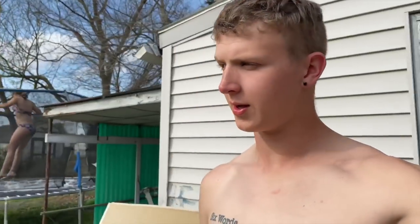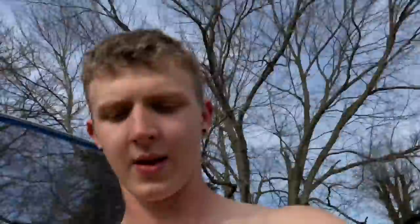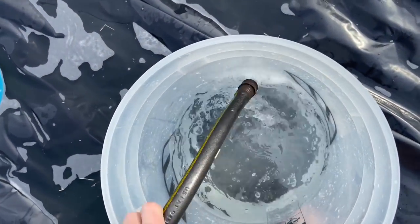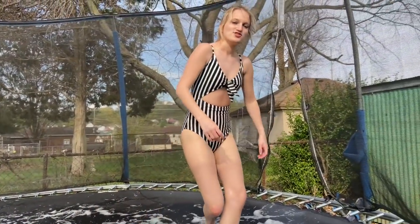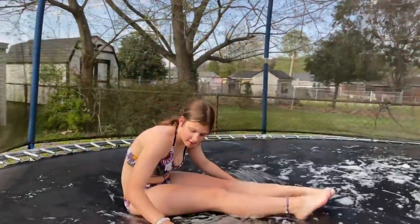We got bored with the slip and slide, so we had to add some water and soap to the trampoline too. I'm filling up the bucket because we need more water on there to make it work a little better and be more fun. I think we did a good job on this. You should have a wedgie count for how many wedgies I pick during this entire video — Audrey's wedgie count!